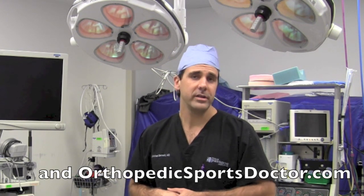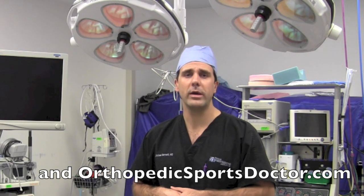If you have any other questions, please go to my website at jmichaelbennett.com or orthopedicssportsdoctor.com, or feel free to call my office at 281-633-8600 for a consultation. Thank you very much.